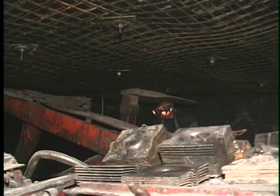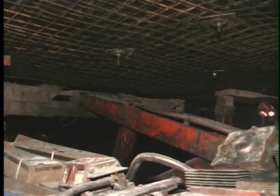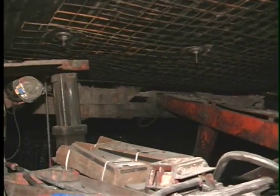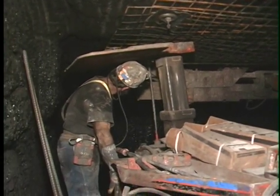After we opened up the mine, we realized we had a skin control problem. We tried several different products on the market, and the roof mats or the roof screen was the product that worked best for us. It made our track entry safer to travel. It's economical, it's easy to install, and we put it in on production. We can install it on production shift right on cycle, and it's worked very well for us.